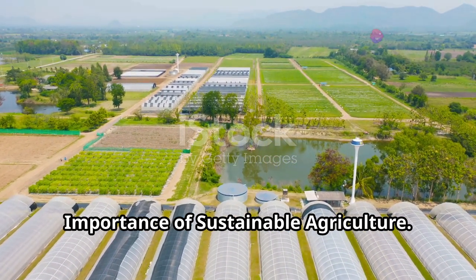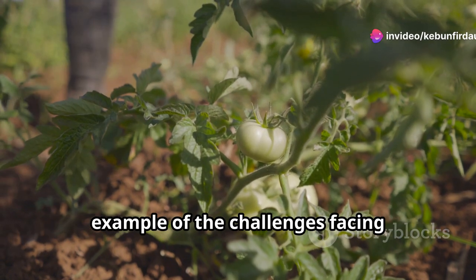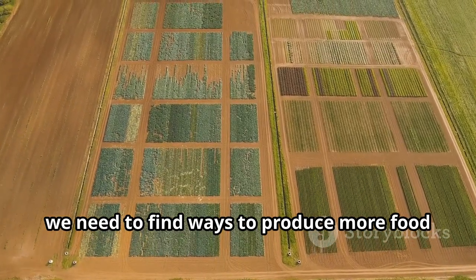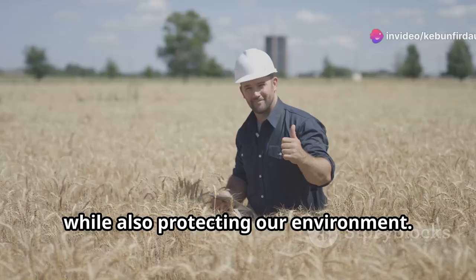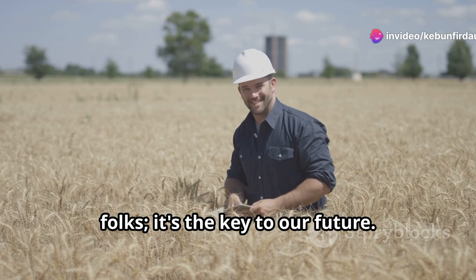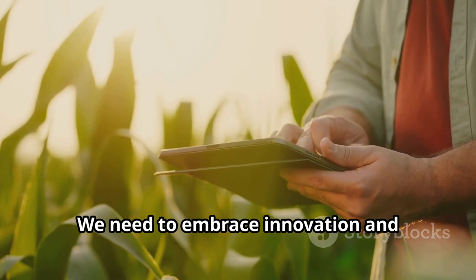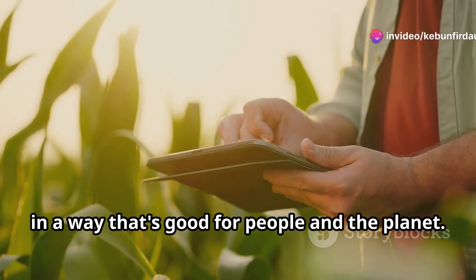The fight against nematodes is just one example of the challenges facing agriculture today. As the global population continues to grow, we need to find ways to produce more food on less land while also protecting our environment. Sustainable agriculture is not just a buzzword, folks — it's the key to our future. We need to move away from practices that harm our soil, water, and biodiversity, and embrace innovation and technology that will help us produce food in a way that's good for people and the planet.